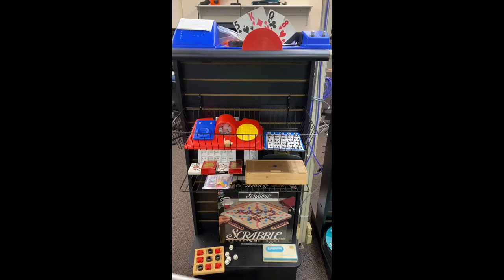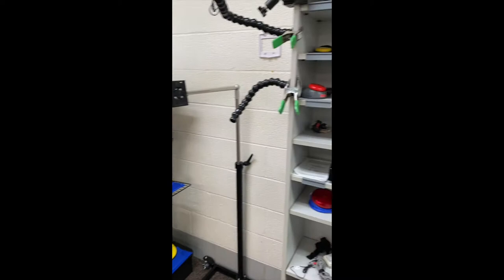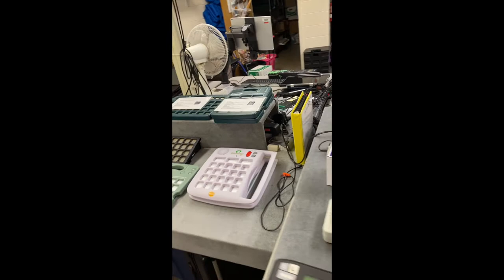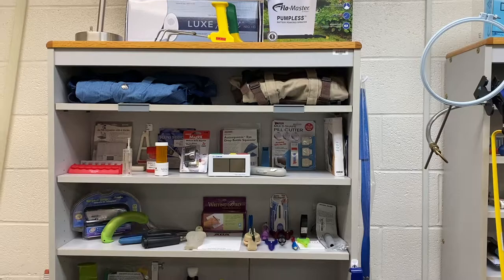We also have accessible gaming systems. In our library, you will also find some recreational items, as well as switch-adapted toys and a variety of ability switches. Maryland TAP Library has quite a variety of communication devices, from low-tech easily recorded devices up to high-tech devices that are computer-based, as well as the ability to access via eye gaze.